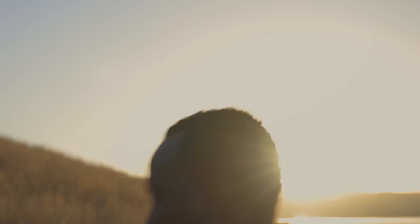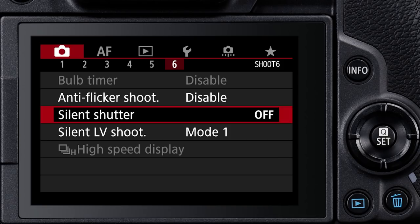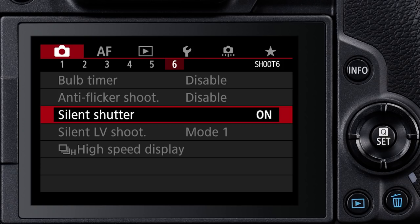Another option is silent shooting, selectable in the camera's menu. Whether you're a working pro or a photo enthusiast, this can change the way you shoot still, candid images, indoors and out. Silent shutter is so quiet, the camera flashes a white border around your image as you shoot so you know when it's actually recorded an image.